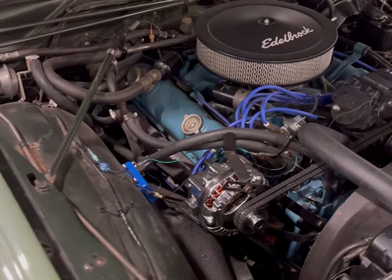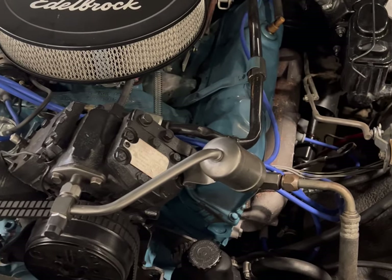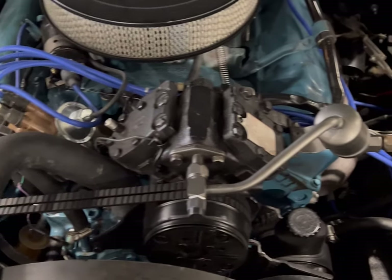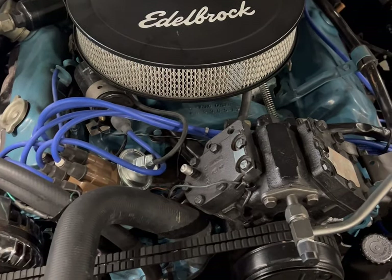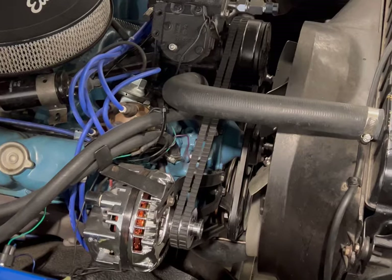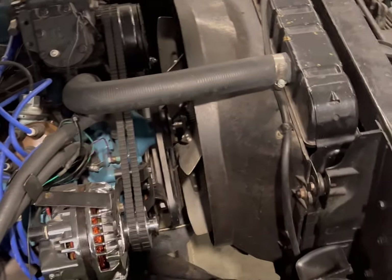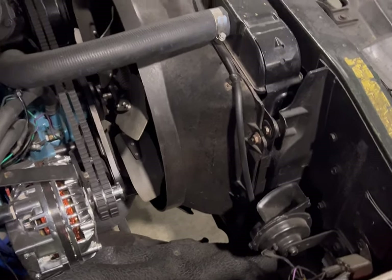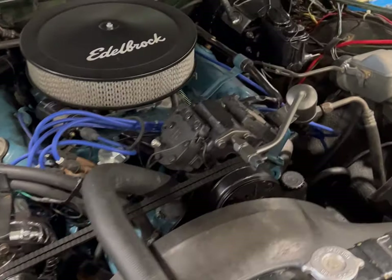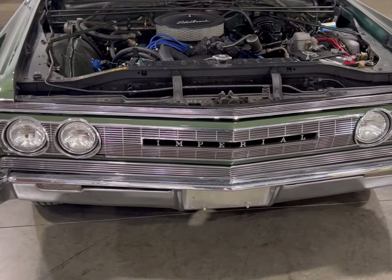It has a 440 big block engine in this Imperial — very clean in here. They upgraded a lot of things. It's not an Edelbrock, it's just the cover, but it really doesn't matter. You can see the alternator has been changed, newer style belts and hoses, and it looks like they kept the original radiator. There's a DieHard battery sitting over there. If this Imperial is packing a 440, it's able to pull — it's a really nice car at Gateway Classics in Crete, Illinois.